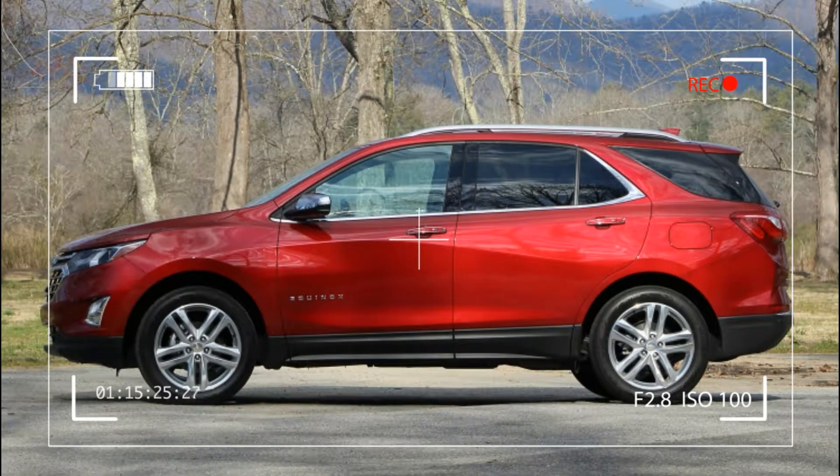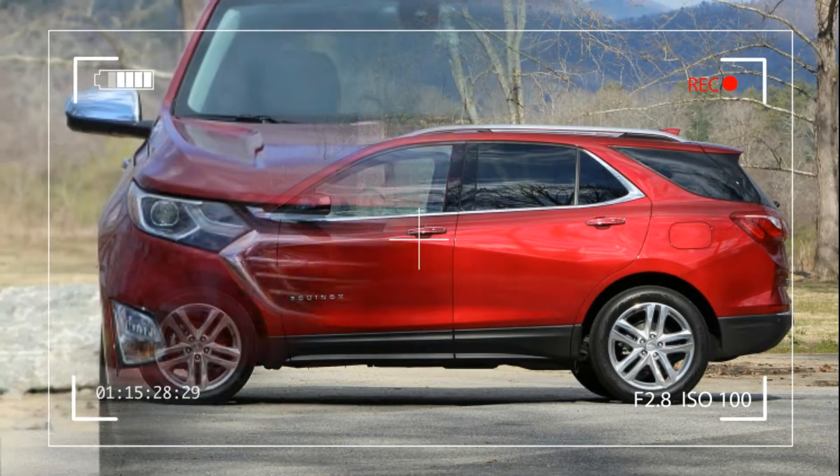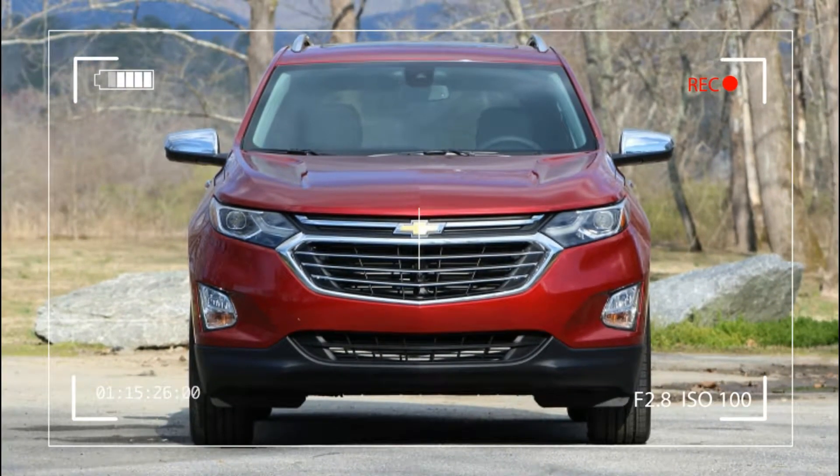The first version to hit dealerships sports the smallest displacement motor, a 1.5-litre turbo-4, and we headed to the Carolinas to give it a good twice over in the scenic Blue Ridge Mountains between Greenville and Asheville.